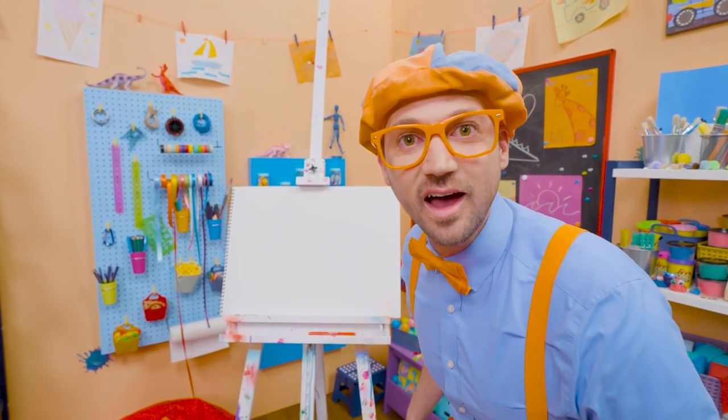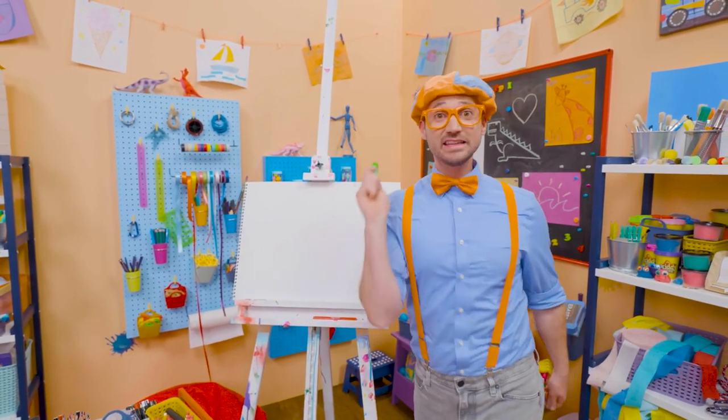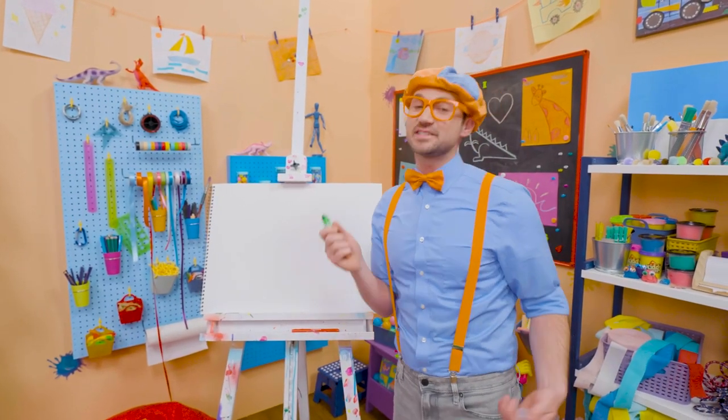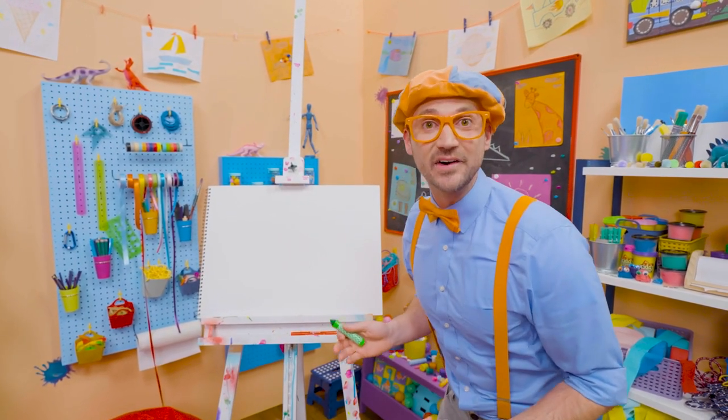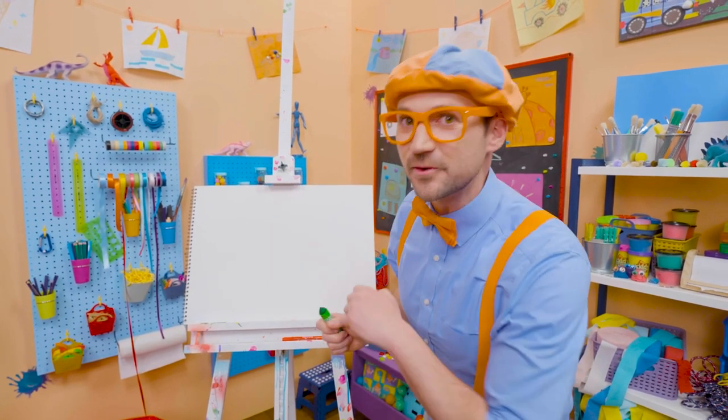Do you like to draw? I do too! Hey, I have an idea. Why don't we draw a lizard together? Wow, lizards are so cool! Yeah, it's an animal, and it's a reptile, and they live on every continent on planet Earth, except for Antarctica.